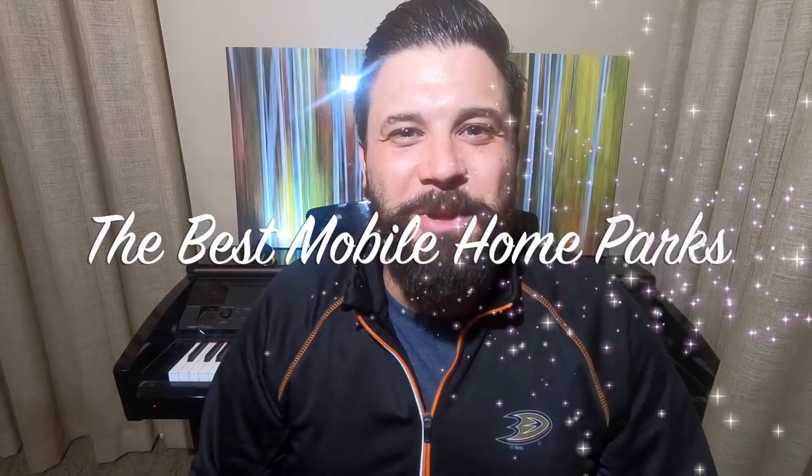Welcome back to the Manufactured Housing Expert channel. I am the Manufactured Housing Expert, but that does not mean I'm perfect. The last video I did on the best mobile home park in Auburn, California — the community is called Edgewood Village, it is Edgewood Mobile Village, not Edgewood Mobile Home Park. But you get the point.